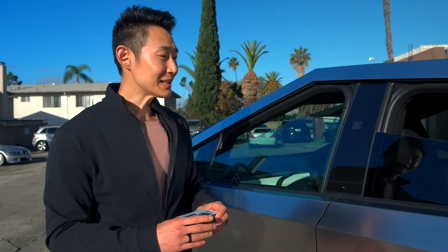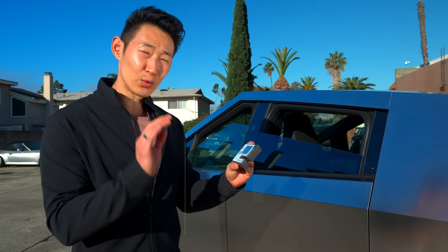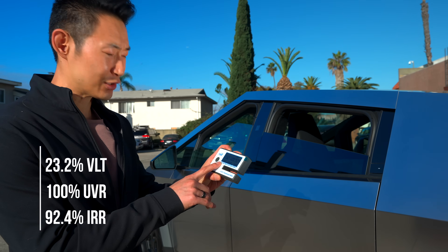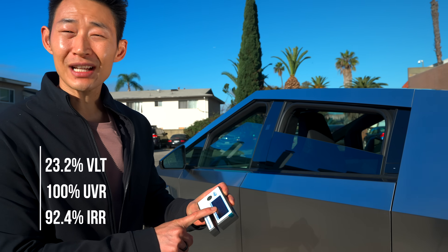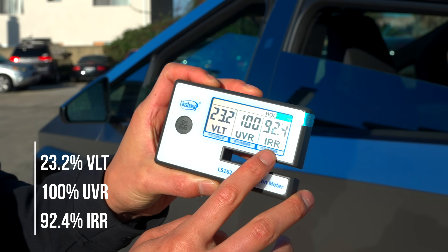Now let's test the rear doors. The rears offer 23.2% light transmission — so around a 20% tint — with 100% UV rejection and 92.4% infrared heat rejection. That's actually pretty good. But let's see what difference it makes when you put tint on top of that factory glass.